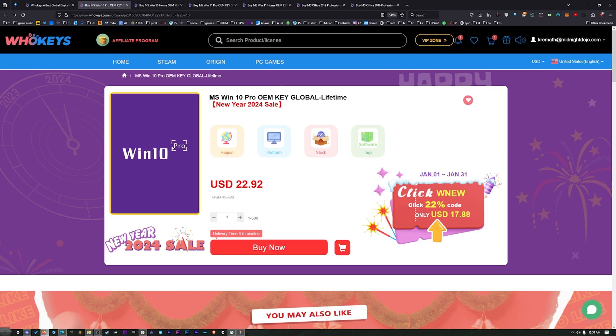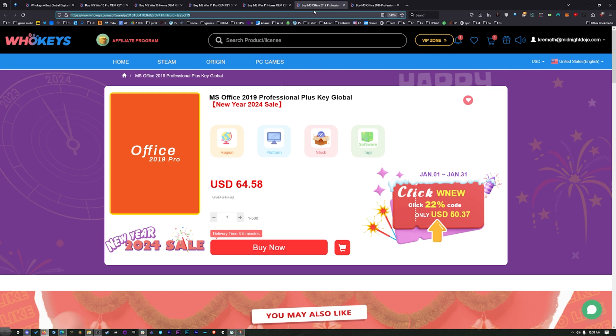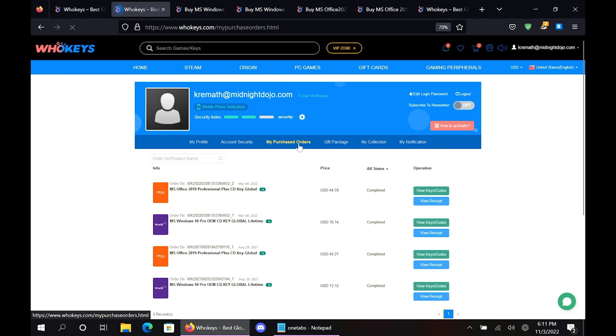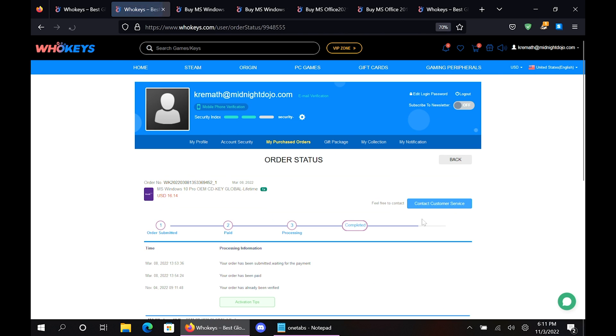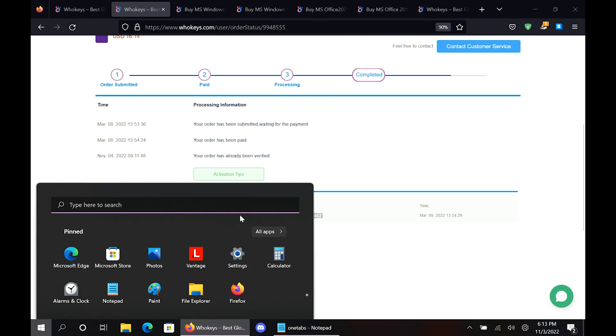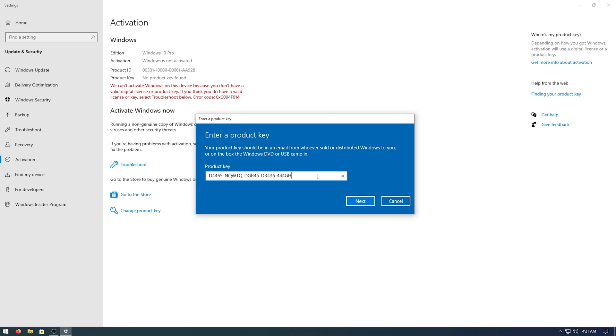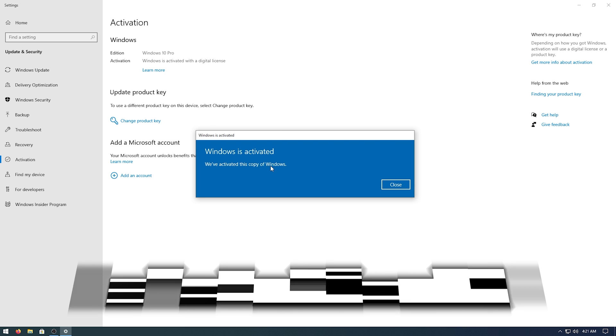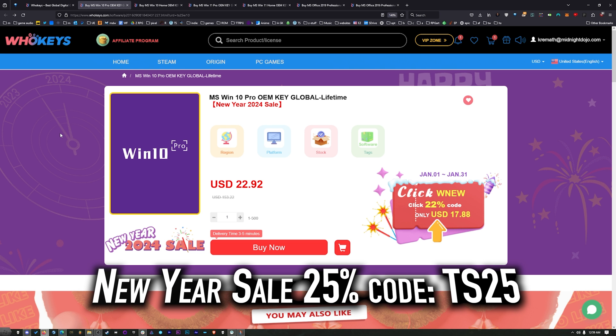This Windows 10 Pro key will unlock Windows 11. They also have Windows 10 Home, Windows 11 directly, Windows 11 Home, and two flavors of Office. Once you're finished, click on your user account, go to your user center, click on My Purchase Orders, view Keys and Codes, and copy and paste your key. Hit Start, type Activate, click on Activation Settings, paste it in, click Next, and you will be activated. Head over to WhoKeys.com to get yourself an OEM Windows key at a price that makes sense.